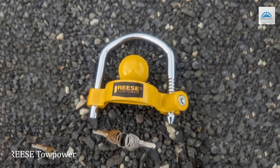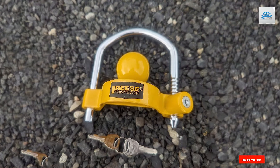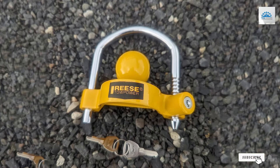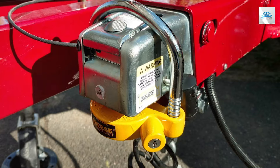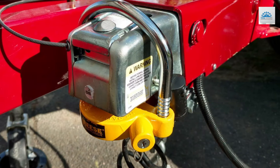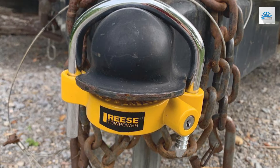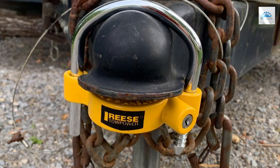Number 1. Discover ultimate security for your trailer with the Ries Topar 72783 Coupler Lock. Crafted from heavy-duty steel, this lock ensures your trailer stays safe and sound during transport and storage. Its adjustable design guarantees a perfect fit for a wide range of couplers, providing versatility and ease of use.